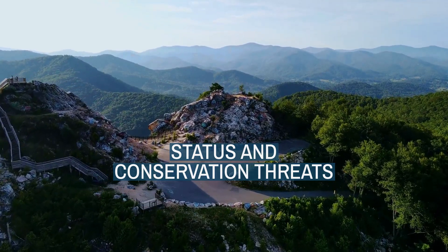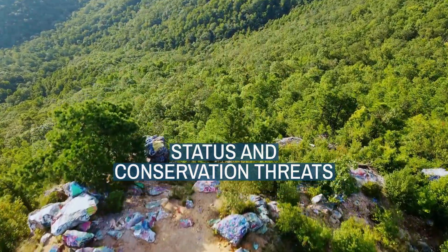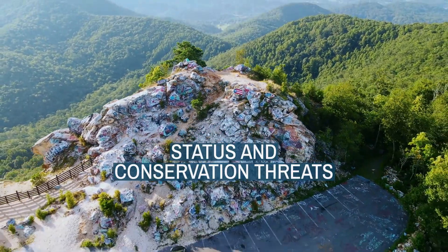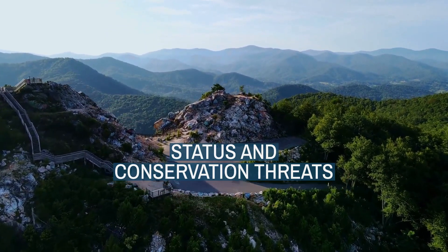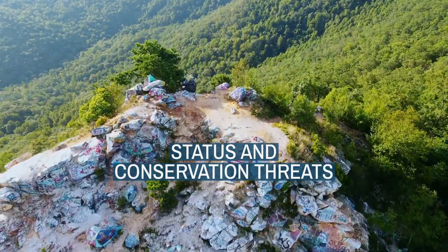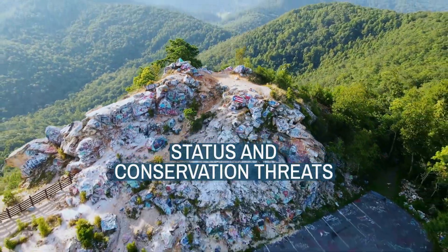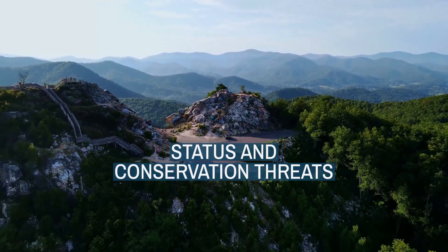Now let's explore status and conservation threats. The striated, spotted and red-browed Pardalotes are widespread and common, but their populations are decreasing due to habitat loss. Land clearing and commercial forestry in native eucalypt forests results in the loss of foraging habitat, nesting hollows and forest linkages essential for dispersal. The 40-spotted Pardalote is listed as endangered by the IUCN and under Australian legislation. Its distribution is restricted to a narrow habitat range and the population is small and fragmented. Threats include habitat loss, competition with colonial honeyeaters, especially the noisy miner, and parasitism. The Tasmanian ectoparasite Passeromyia longicornis demonstrates a higher parasite load and virulence with high nestling mortality in 40-spotted Pardalote nests compared to striated Pardalotes.